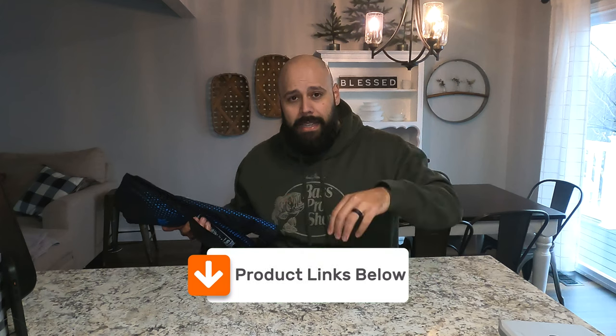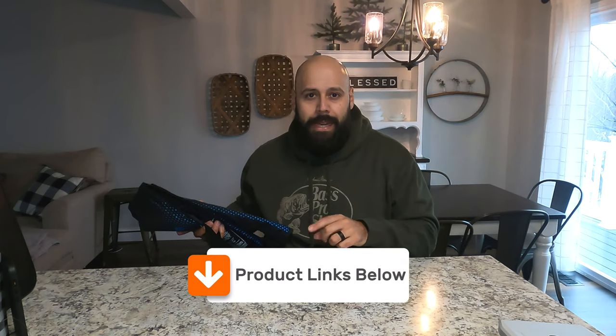As a reminder, all of the item links are down below in the description, so make sure you check them out there.